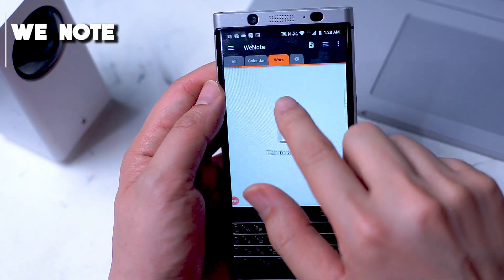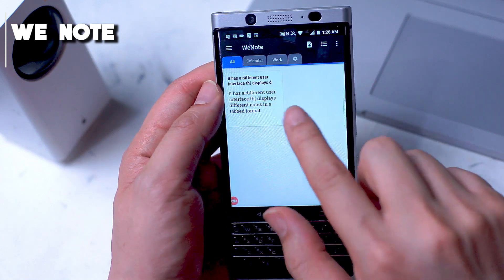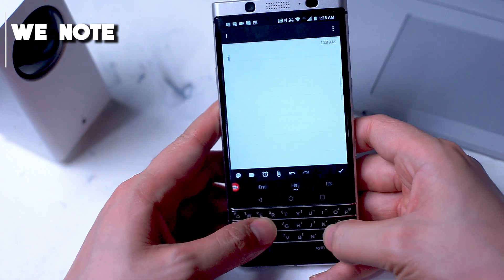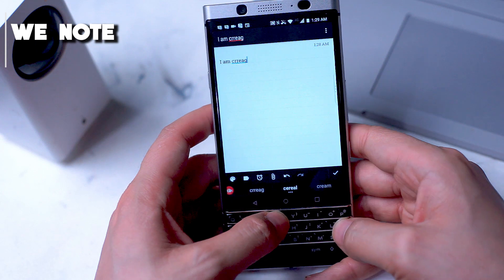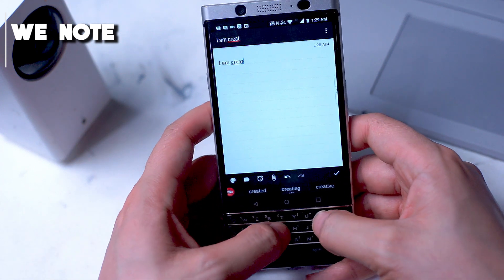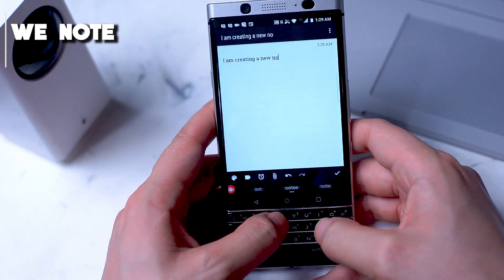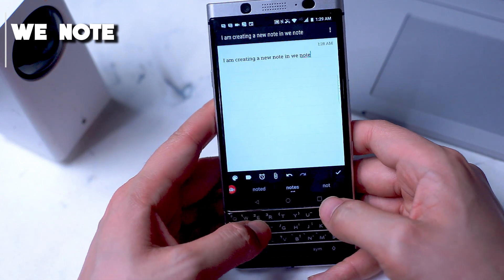Moving on with a little bit different type of user interface, we have WeNote. At its core, WeNote is basically just a note-taking app, but what separates it from some of the other apps on this list is the fact that all your notes are laid out in a tabbed fashion. Much like modern internet browsers, you switch between different categories of notes by pressing on each individual tab.